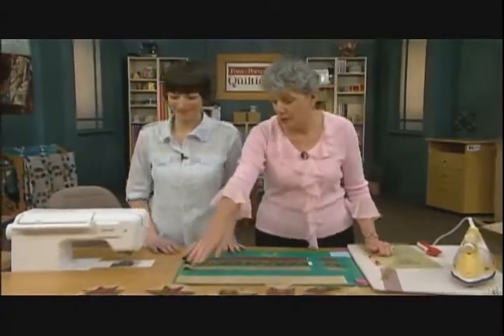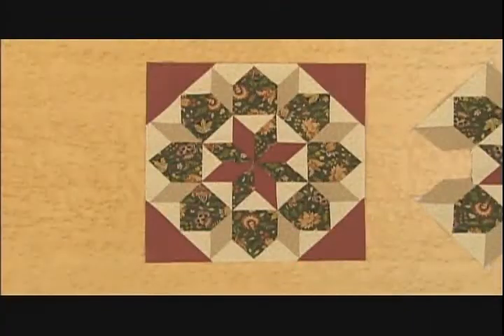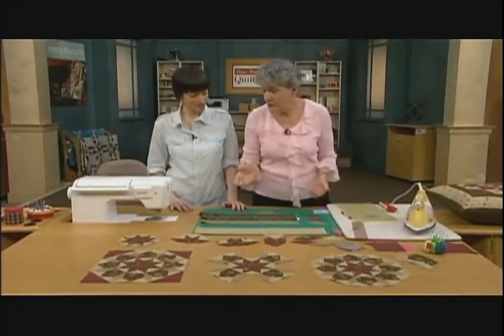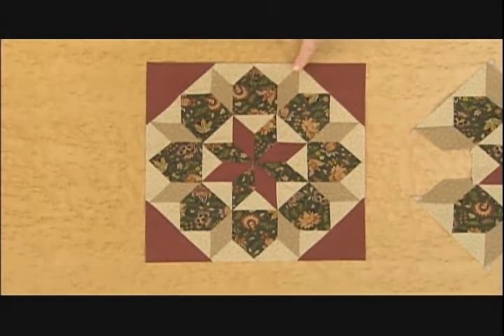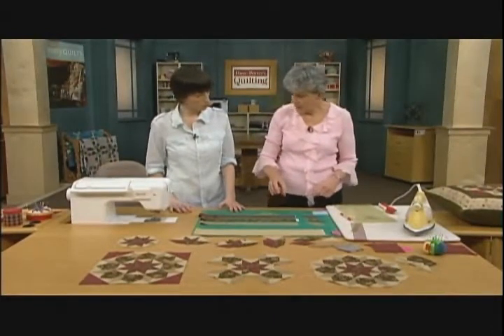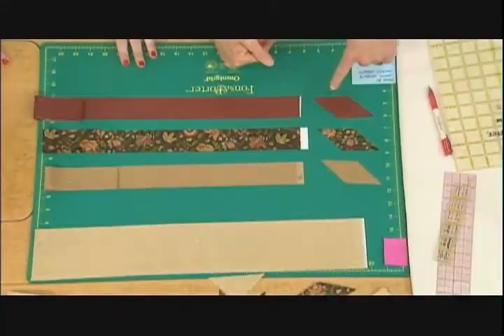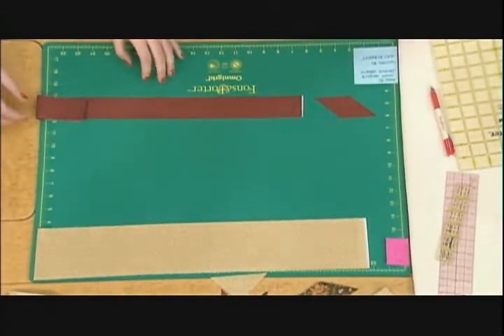We have some different fabrics with one block laid out here today. You can see there are lots of pieces — I think there are 50-some-odd pieces in each 12-inch block. We're going to talk about cutting first. We use 45-degree diamonds that form the center star. You can see the rust and the floral print diamonds, and that same diamond shape in the beige fabric further out. We're going to use inch-and-three-quarter strips.